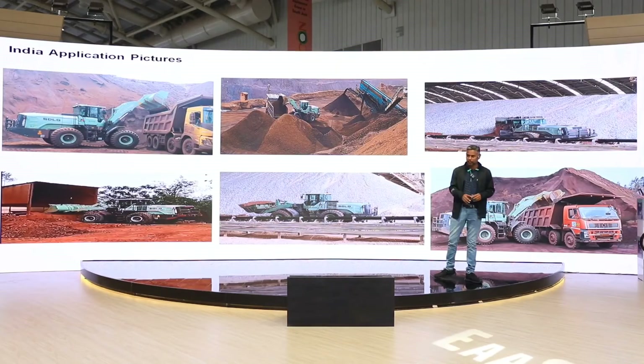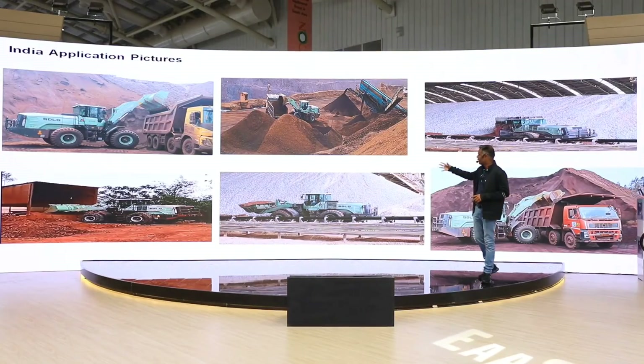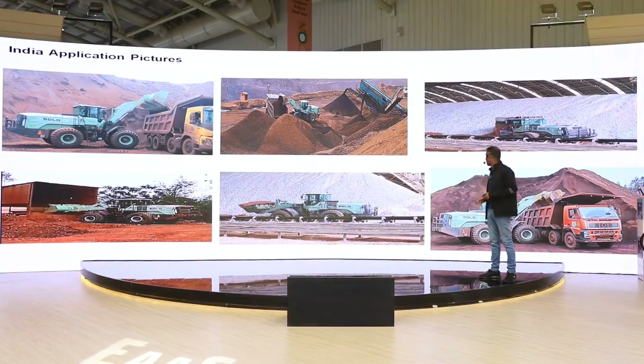These are some of the Indian application pictures. You can see it worked in truck loading, hopper loading in a cement plant, as well as in a crusher plant.